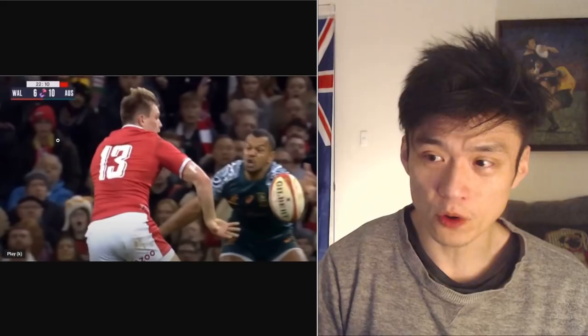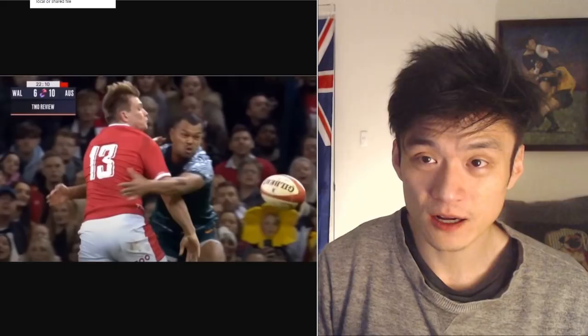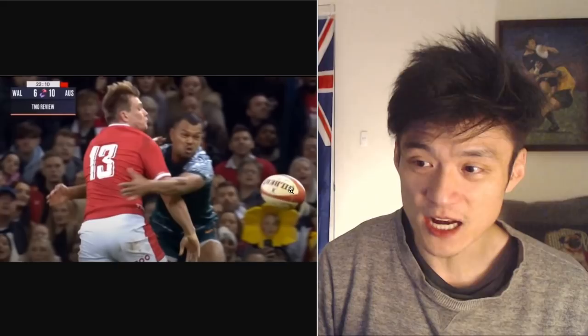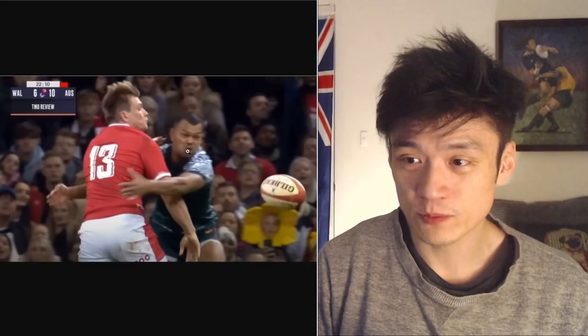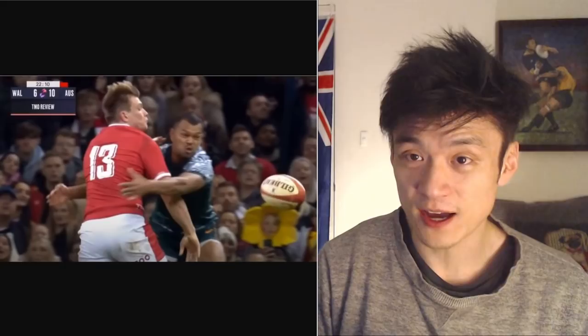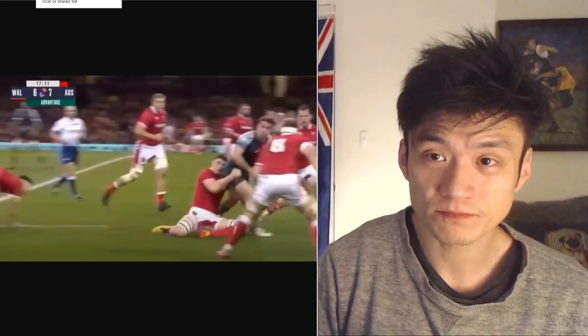First incident: Curly Beal going in for a tackle, penalized and yellow carded for deliberate knock-on. His eyes are on the player, he completes the tackle, and only looks at the ball after he's engaged the player and touched it with his hand. That's an indicator this was a 50-50 call, but they made it advantageous to Wales by giving a yellow card to Curly Beal.